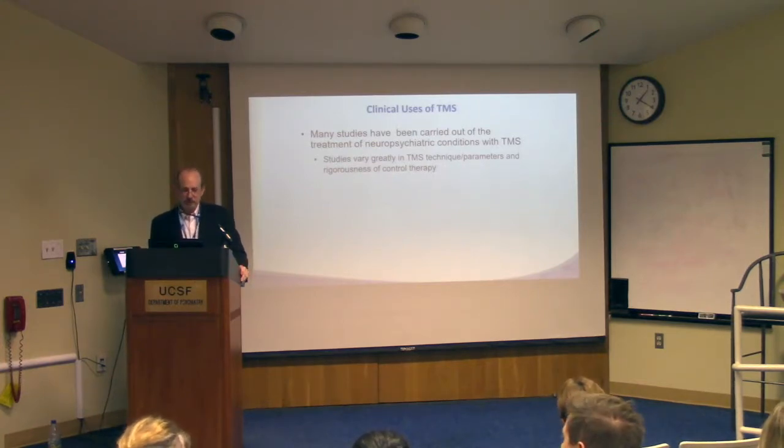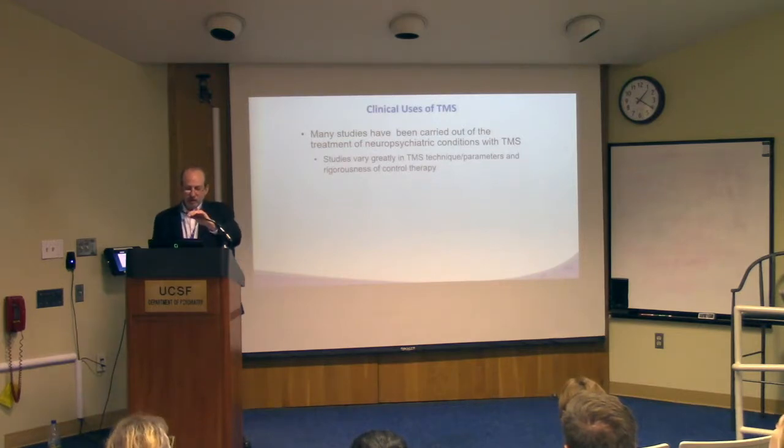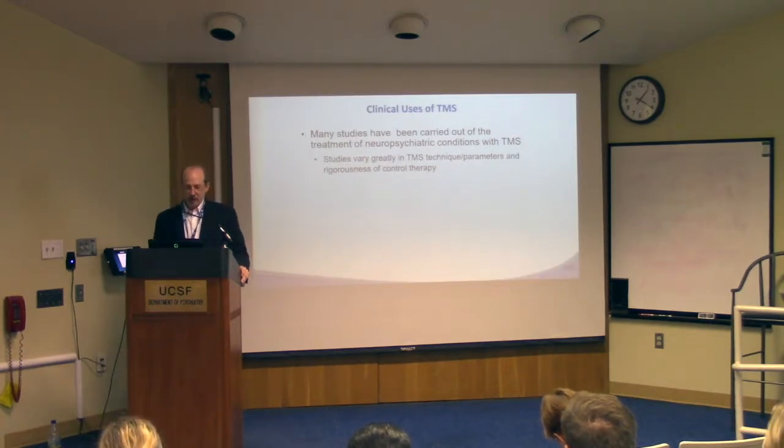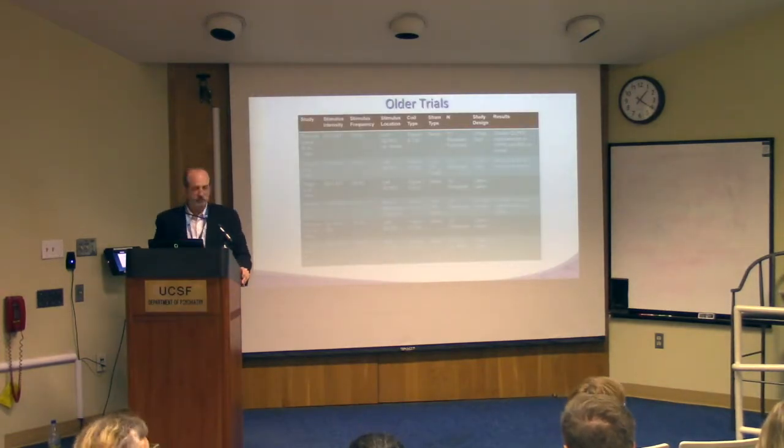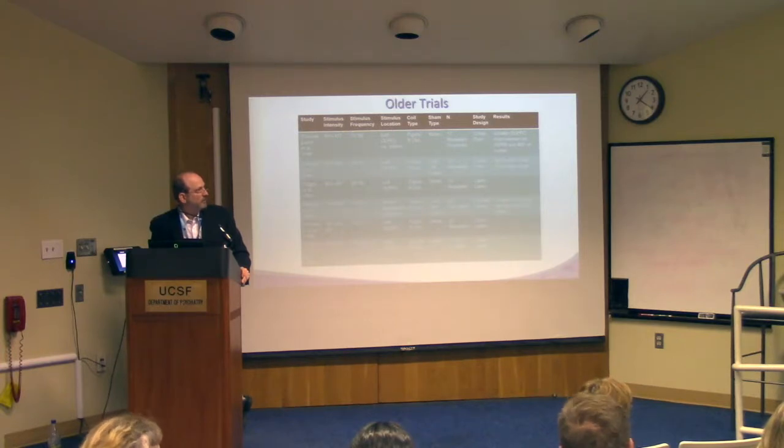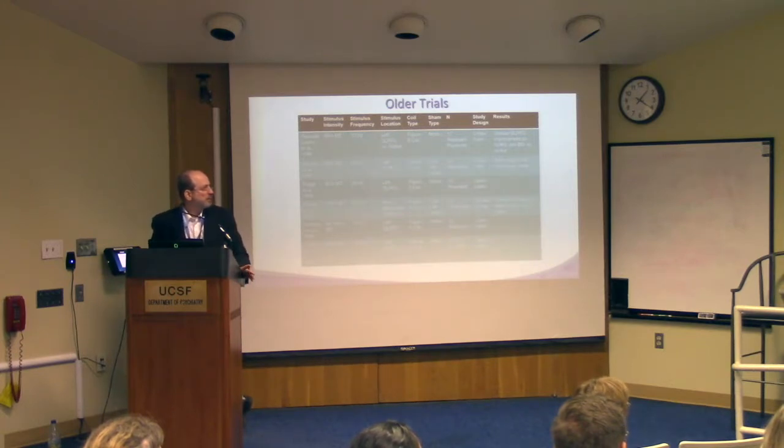When do we use TMS clinically? There have been many studies, most carried out with major depression, varying tremendously in parameters. Looking at early studies, most were carried out at left dorsolateral prefrontal cortex, almost all used figure-of-eight coils, but they differed in stimulation frequency and dosing — with stimulus intensities ranging from 80 to 110 percent of motor threshold, and frequencies from 10 to 20 hertz. Some studies used low frequency targeting right prefrontal cortex, based on the theory of preferentially activating GABAergic versus glutamatergic neurons.